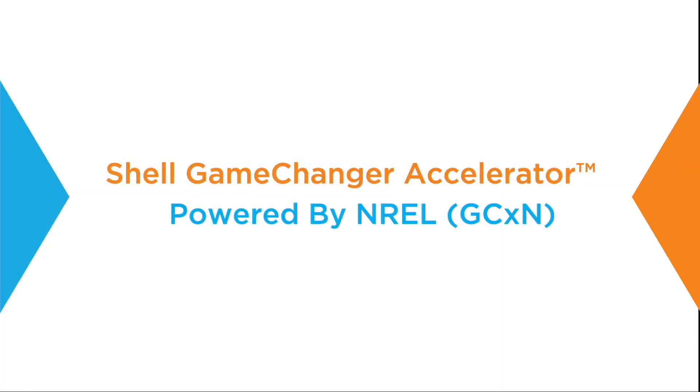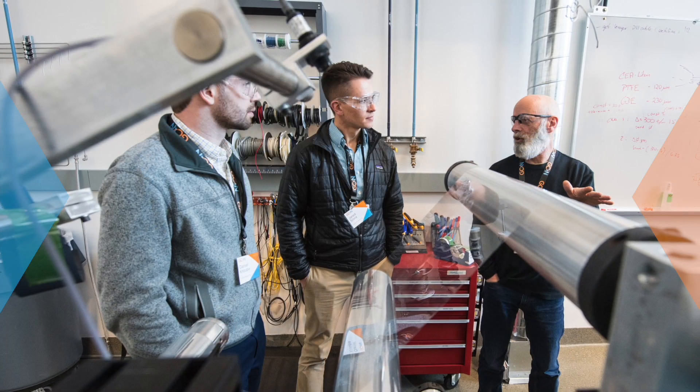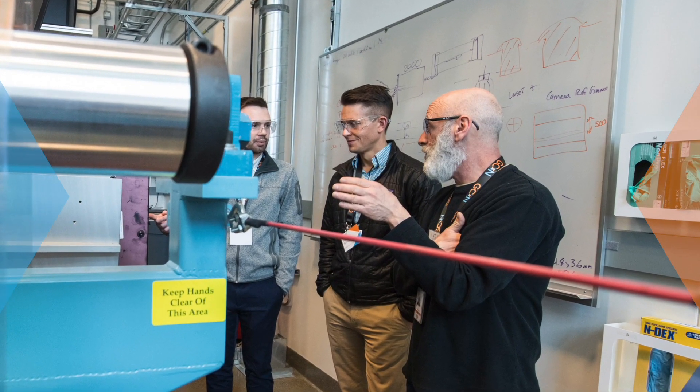As a company focused in deep technology development, we have a long path to market. One of the key things was how do you accelerate that quickly. The Shell Game Changer Accelerator, powered by NREL, is a program where we bring together private startup companies to the public national lab where we do renewable energy research. Bringing NREL experts to bear helps us dramatically shorten the development cycle of our technology.